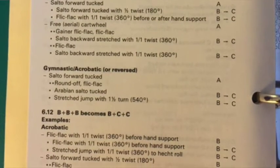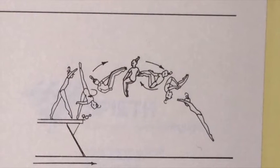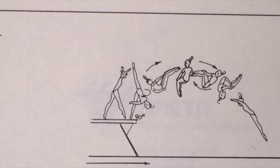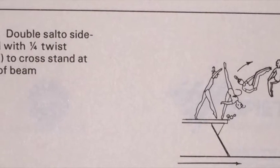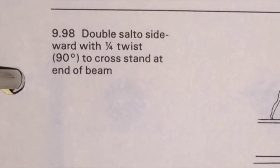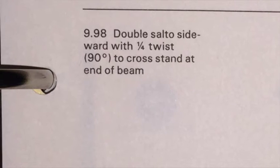One element that is definitely part of 80s gymnastics is this dismount, which I believe was performed by Nellie Kim at one point from the balance beam. I don't believe this is in the current code of points, though I'm not 100% sure. I do know for sure it was definitely not in the 2001 code of points, which is the one I have studied the most.